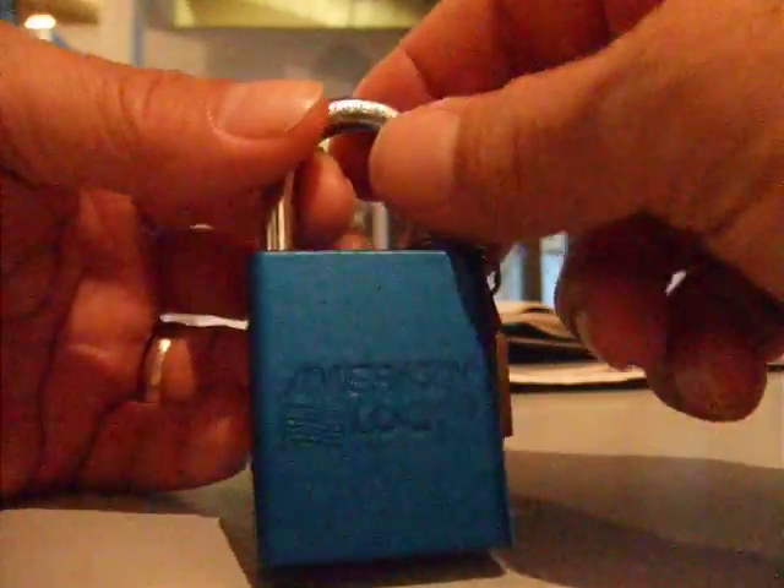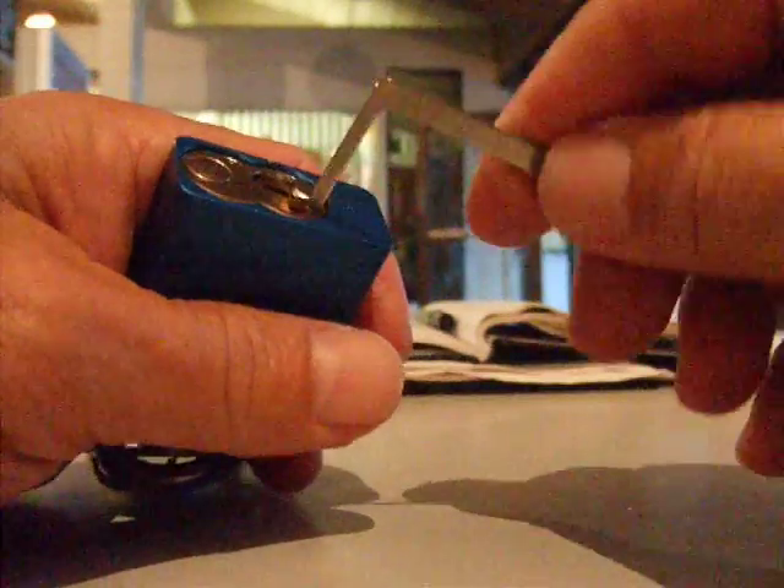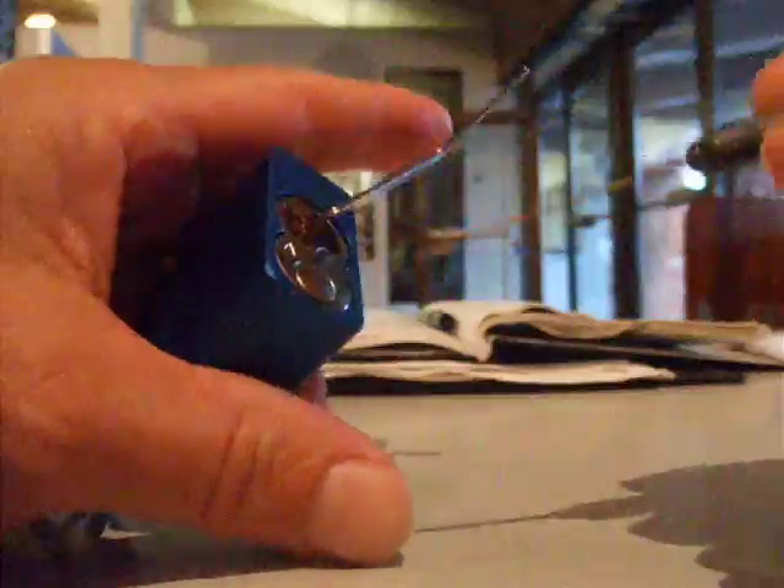I got a Mul-T-Lock today, it's a blue 1100 series. The last one I did was a gold 1100 series. I'll be using a Z tension wrench and a Gossel short hook.